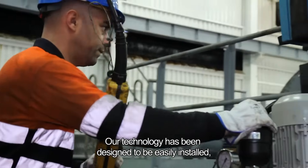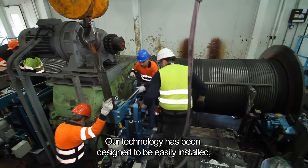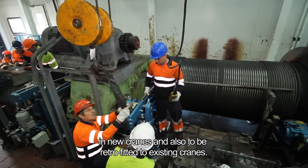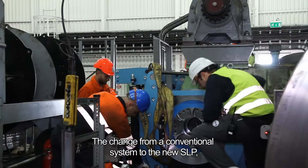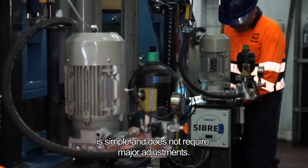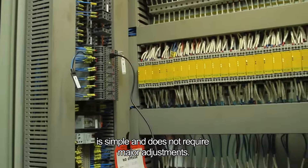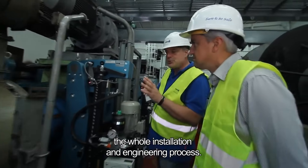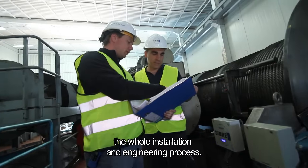Our technology has been designed to be easily installed in new cranes and also to be retrofitted to existing cranes. The change from a conventional system to SLP is simple and does not require major adjustments. In addition, at SeaBray, we will undertake and supervise the whole installation and engineering process.